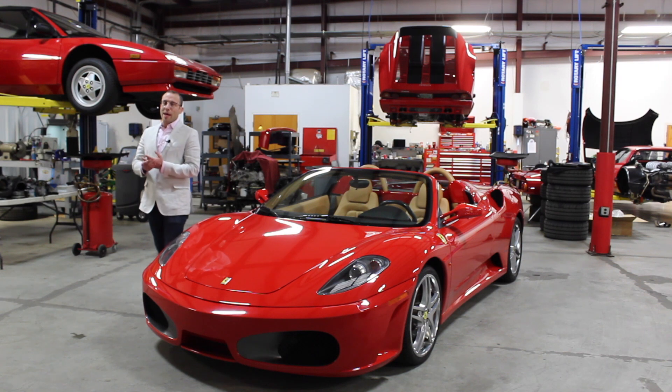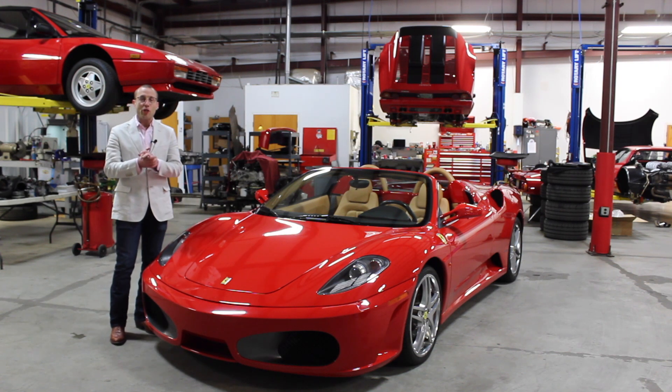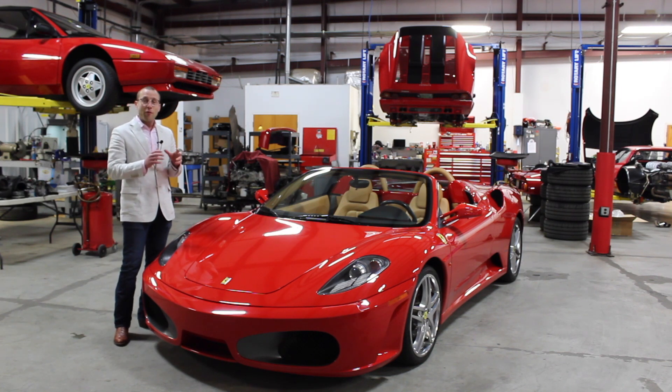Welcome back to another Two Minutes with Adam. I'm Adam Merlin, President of Merlin Auto Group. Today, we're going to talk about cost of ownership and specifically how it relates to a Ferrari F430.